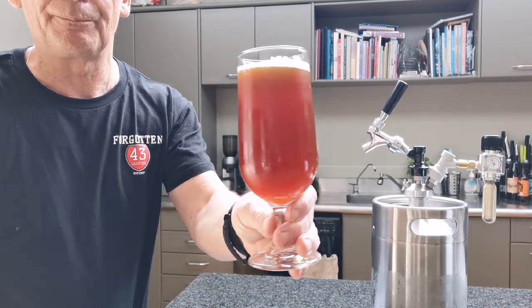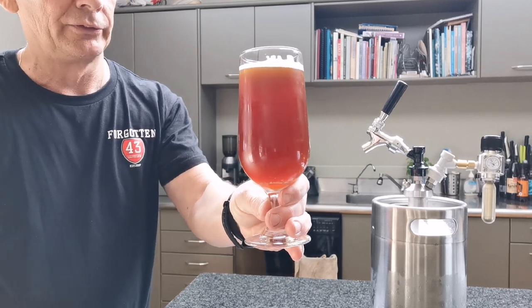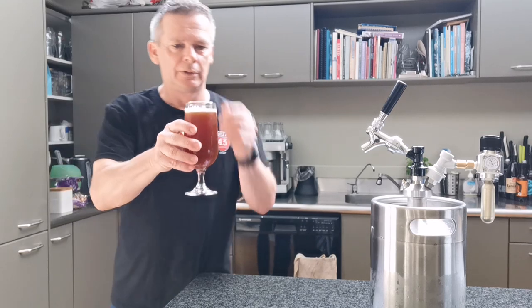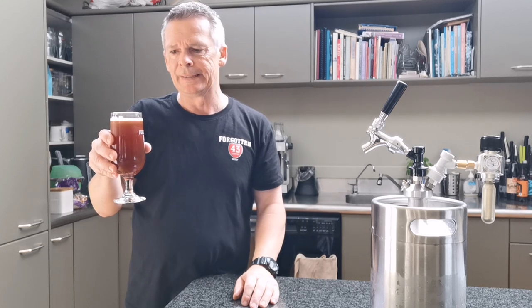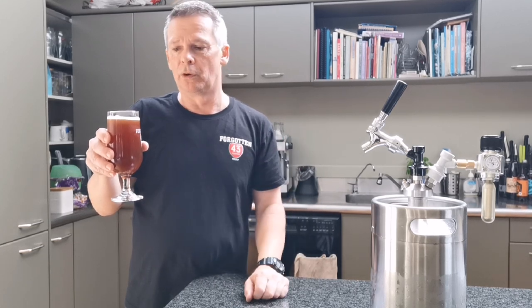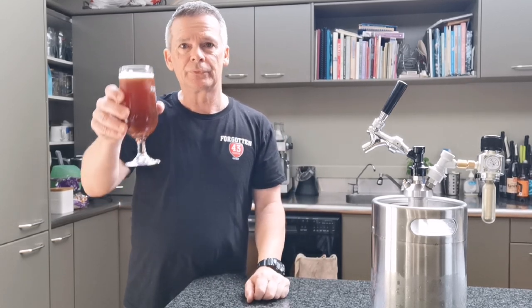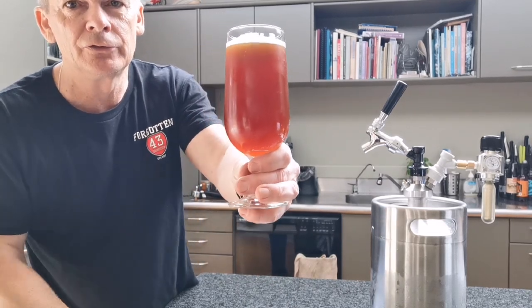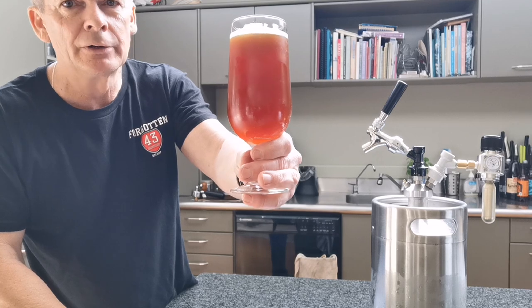I've forgotten to get a glass there — it's looking pretty hazy. I thought it might have cleared up, but it is what it is. So it's a red IPL — a red India Pale Lager — it's not a style that I see much of in the shops here, so I thought why not give it a whirl.